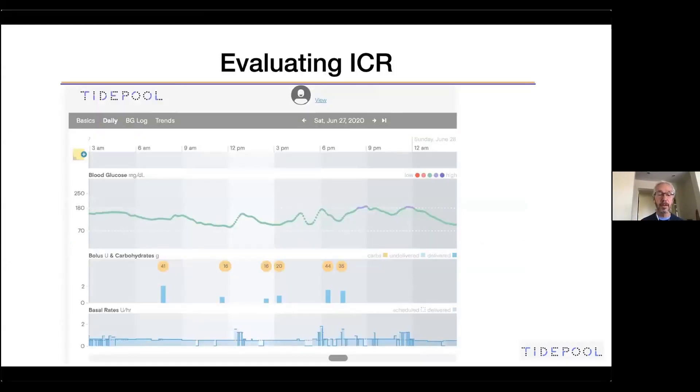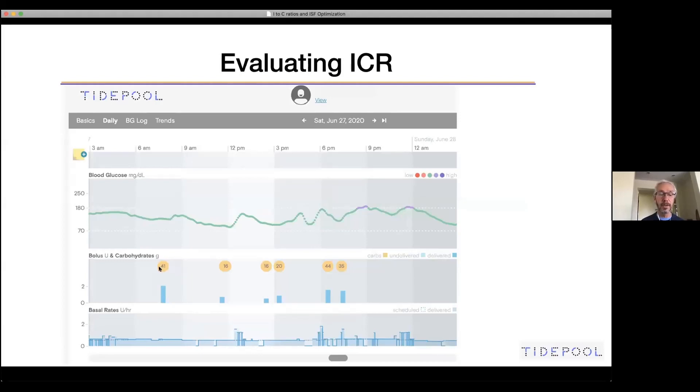Let's see how we can evaluate the insulin-to-carb ratio. Here's a pure event — a very nice event where there's nothing going on and the bolus for the carbs worked beautifully; blood sugar is nice and on target. For breakfast especially, you can see a trend rising a little bit higher — the more he eats, the higher he goes, finally hitting the purple. This suggests the insulin-to-carb ratio for breakfast is working well, but the ratio for the rest of the day could use a little increase.